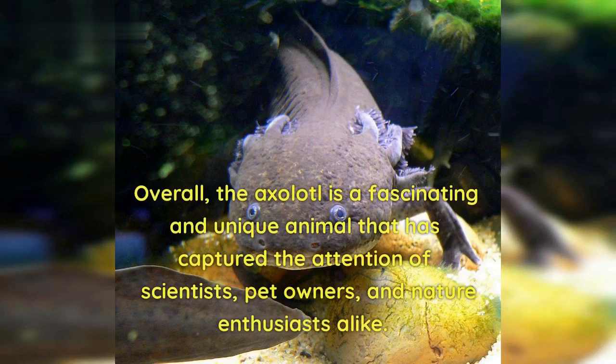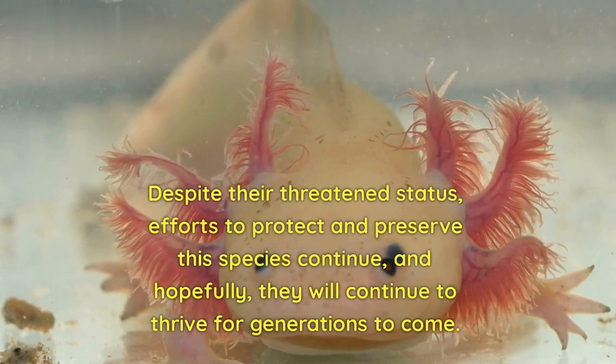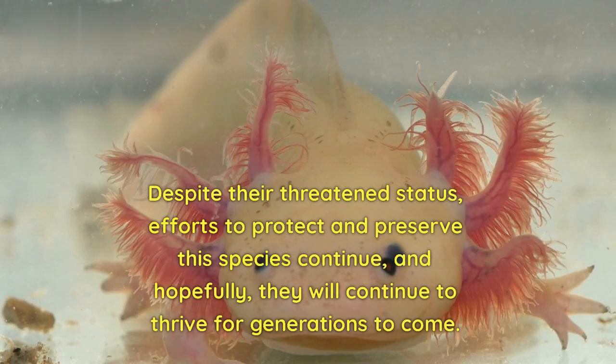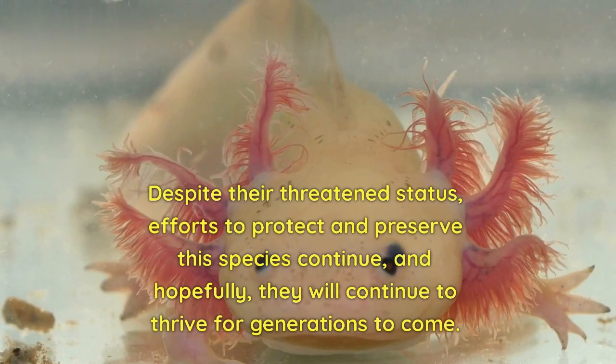Overall, the axolotl is a fascinating and unique animal that has captured the attention of scientists, pet owners, and nature enthusiasts alike. Despite their threatened status, efforts to protect and preserve this species continue, and hopefully, they will continue to thrive for generations to come.